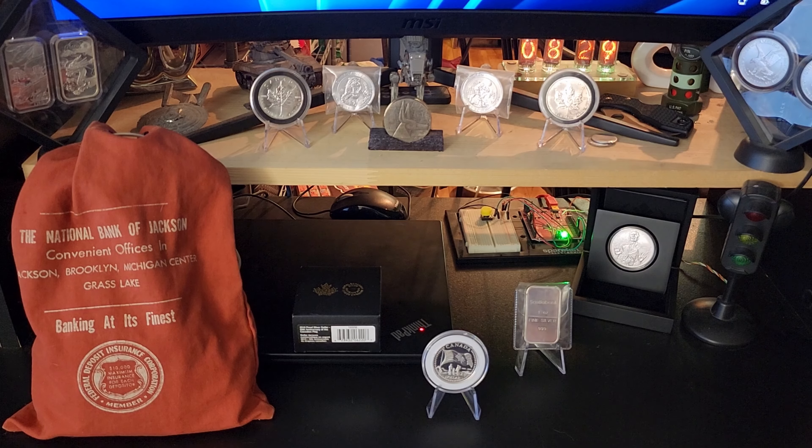I only have two more silver dollars to pick up from my LCS, and then I've got a couple on the way and there's one more coming out in March, and my set will be complete — until obviously more come out, because they typically come out with more than one version of silver dollar each year. There's already been one for 2024 and I'm sure there will be more.